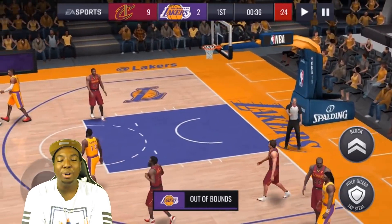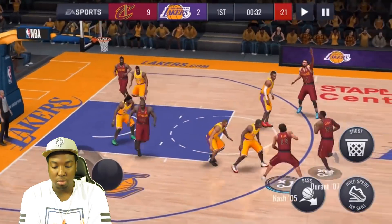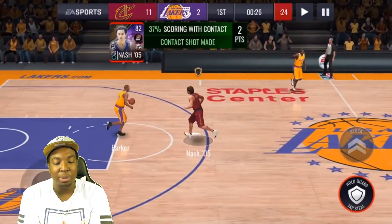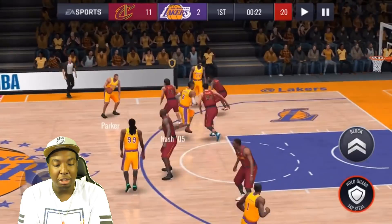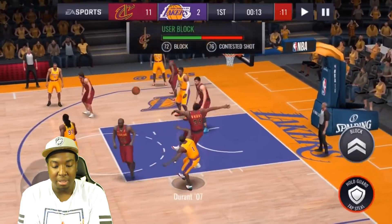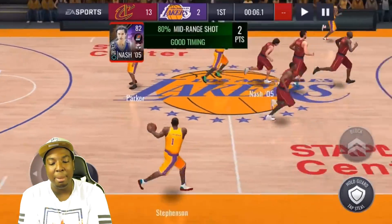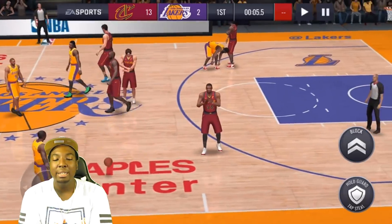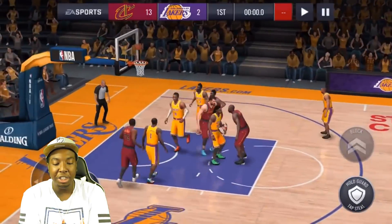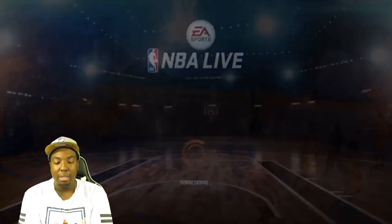Look at that defense though — we are locking up right now, my defense is playing exceptionally well. Scoring with contact — look at that, let's go! He does have a high scoring with contact so he has a higher chance to hit those shots. He knocks it down. Can we get a quick steal? Let's see if he can hit a step back three in the corner — fade away! I tried to do the step back three-pointer but he runs out of bounds, though we do end up hitting the mid-range shot.